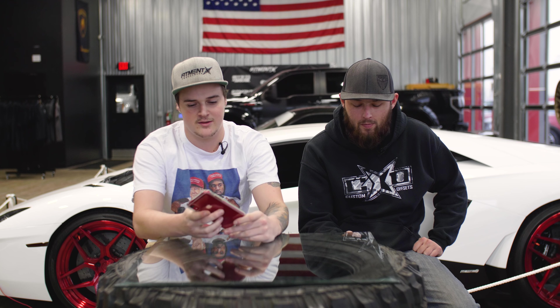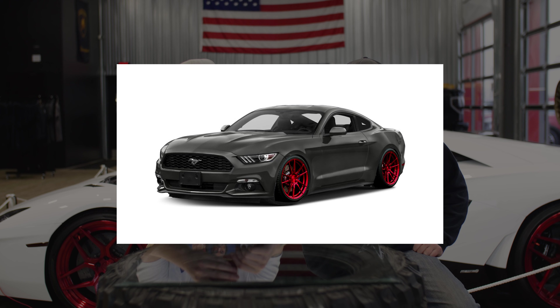All right guys, so we went back to the lab. We did up some renders of both of your builds. And now we're here to let you guys battle it out. You have a picture of each other's cars that you built. So go ahead and explain what you picked and why you picked it, and whose you think is better.